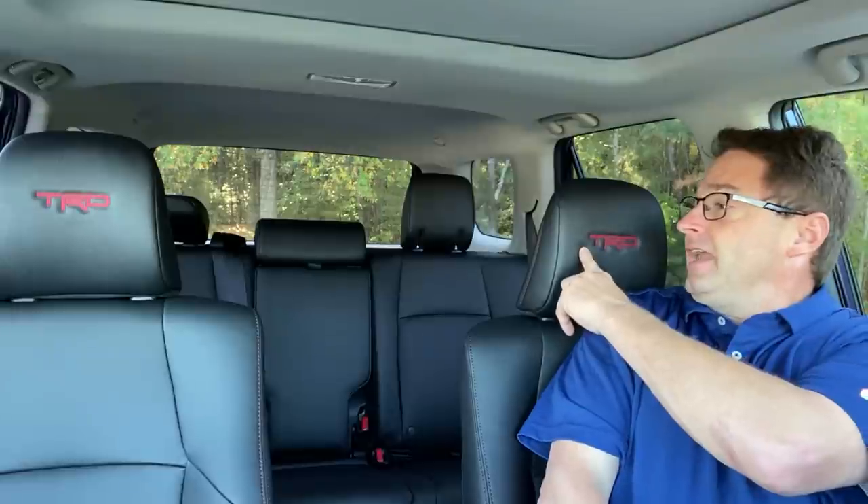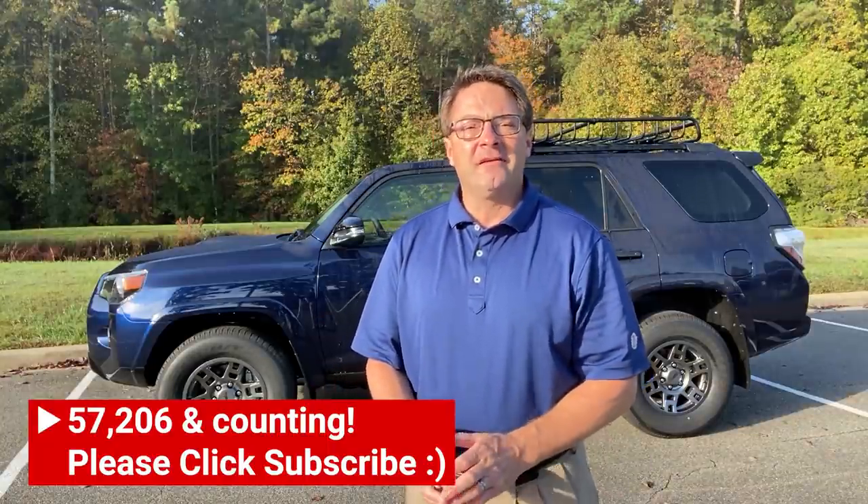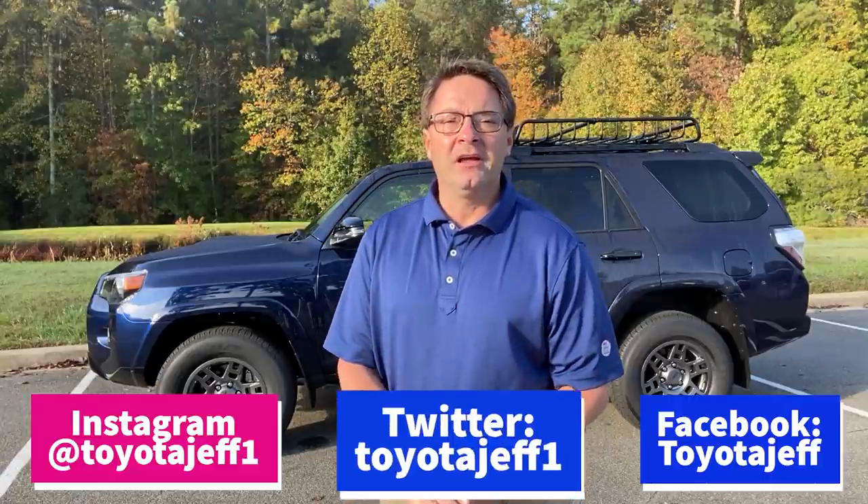What do you think of the Venture Edition? Are you a 4Runner fan, and is this a model you'd choose? What about the price tag and the value included? Do you like the black interior with red accent stitching? Thanks everyone for watching — please click subscribe and hit the notification bell. Follow my stories at torquenews.com/Toyota, and find me on Instagram, Facebook, and Twitter at Toyota Jeff or Toyota Jeff One.